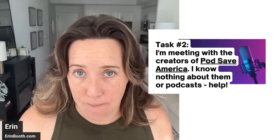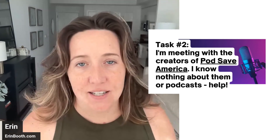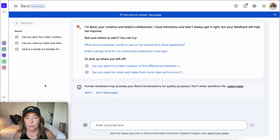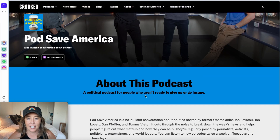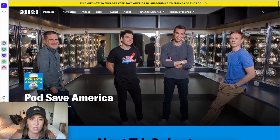Pause the video here, use any AI tools you need, give yourself five to ten minutes, see how far you get, and then come back and we'll assess answers. So if I had this task, the first thing I'm going to do is actually go to the website. I've Googled Pod Save America, and I can get a lot of information about what exactly this podcast is and what it's about.